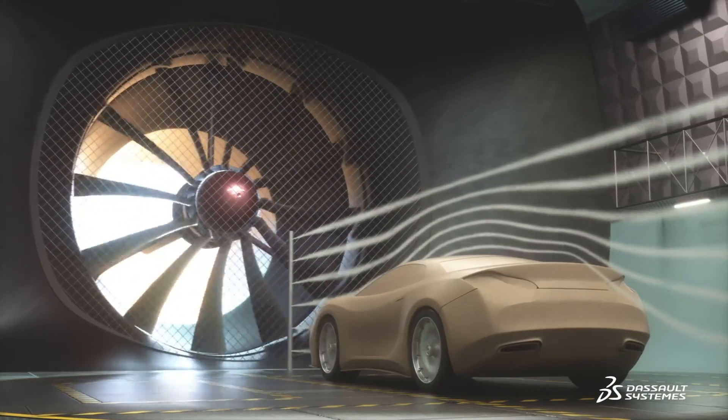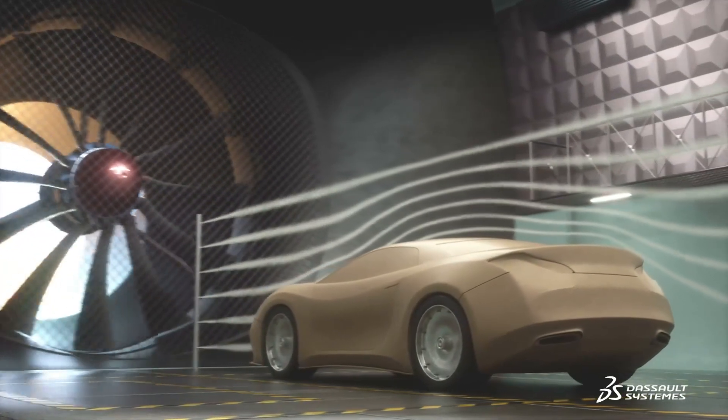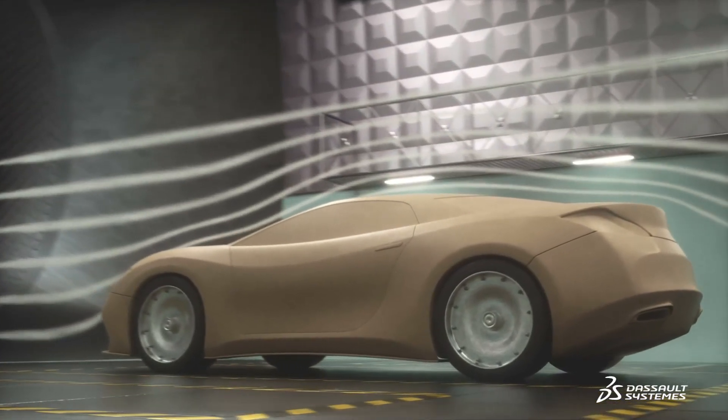Traditional development and testing processes that rely heavily on physical models and wind tunnels are not able to keep up with this changing environment. Full vehicle prototypes are expensive and time-consuming to produce.